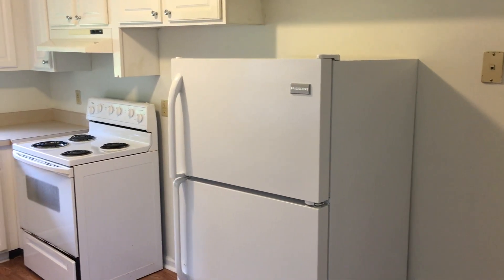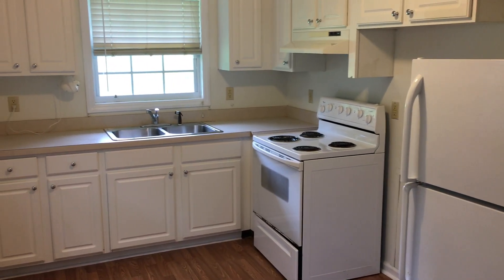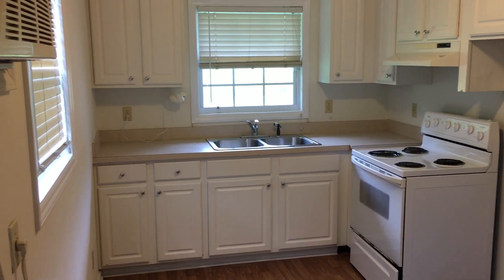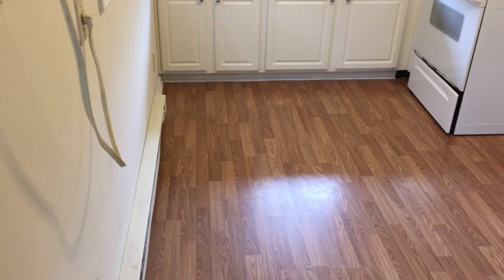Hey, Bryce McKeel with Apple Realty coming at you from 4214 South Alston Avenue. This place is a two-bedroom one-bath, it's all electric with window unit AC and baseboard heat throughout. The refrigerator will come with it and there are washer dryer connections. It's a very spacious living room for a two-bedroom duplex.